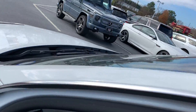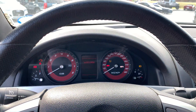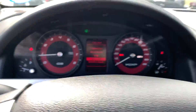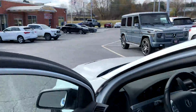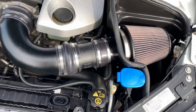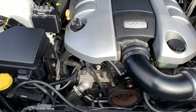Let's see if we crank this thing up. Pop the hood. Plenty of life left on her.